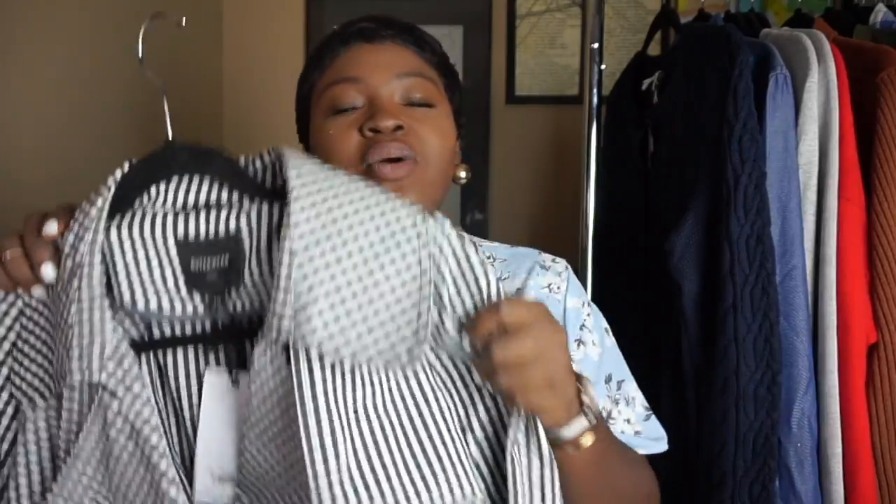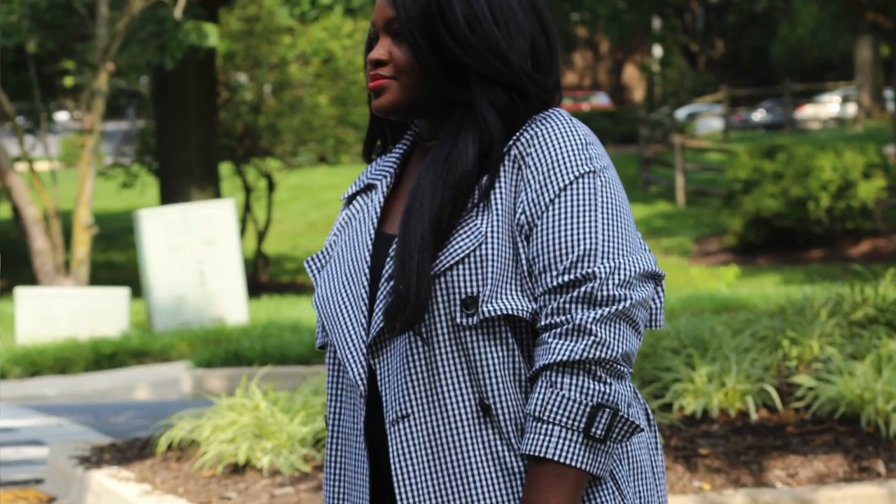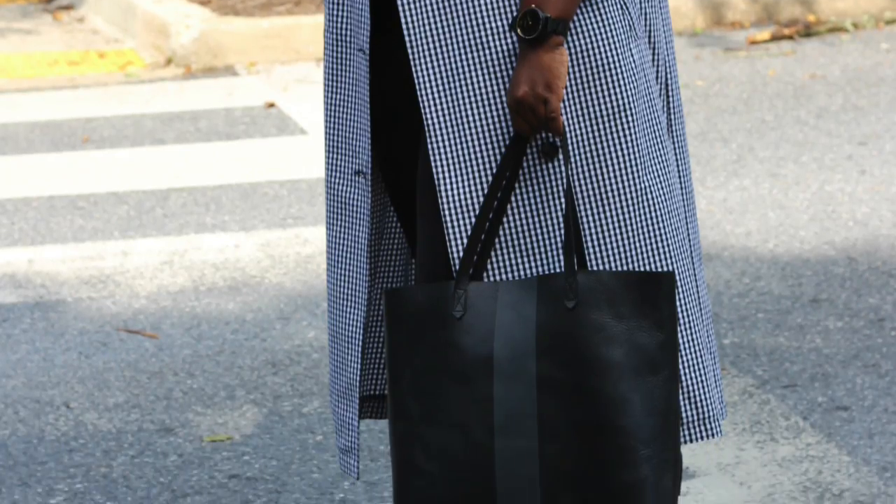The next wardrobe essential that everyone must have is a good trench coat. Now this one is a gingham one — not your traditional trench coat. You guys know how much I love gingham, and because this print is black and white, it will still be a classic even though gingham is trendy right now. You can go with the standard camel color trench, a black one, navy, or even a blush pink. Everybody needs a good classic trench coat — it works perfectly as you transition from winter to spring or fall to winter.